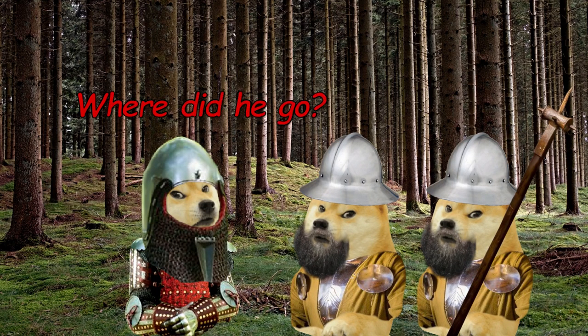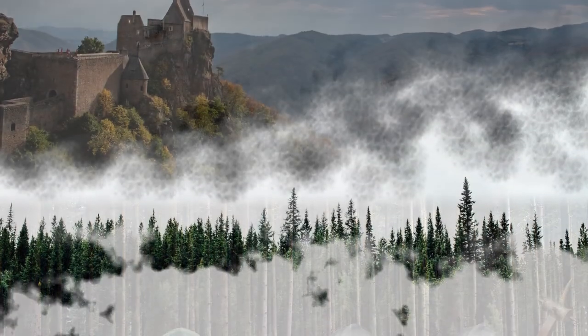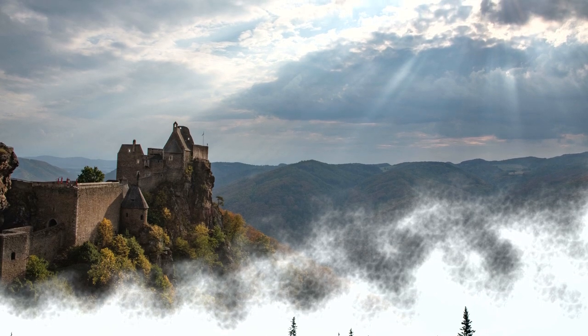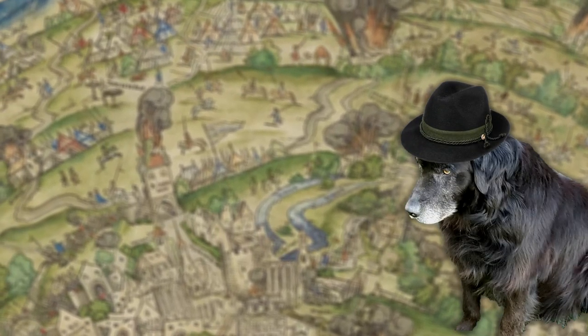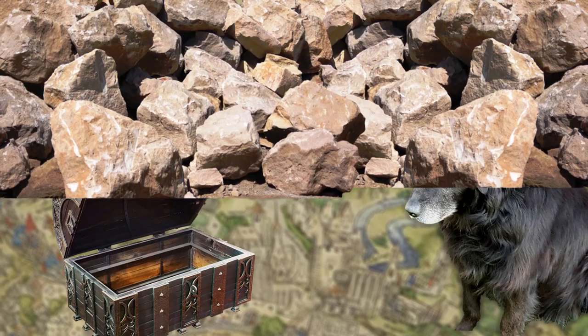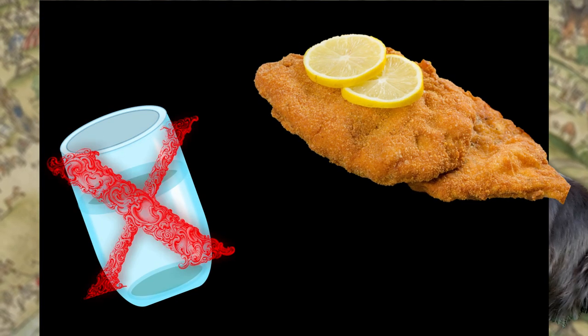What's up? You know, for a channel called Time-Worn Stones, there's certainly a significant lack of, well, stones in here. So today, I'm gonna change that. Because today, I present you one of my most favorite things ever.